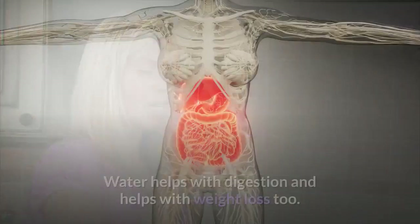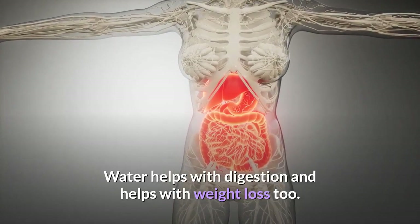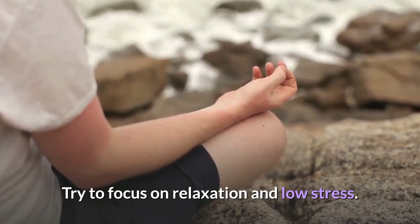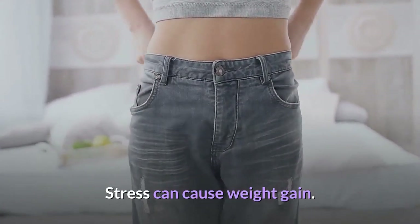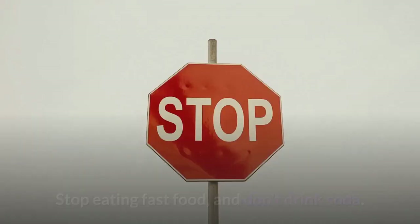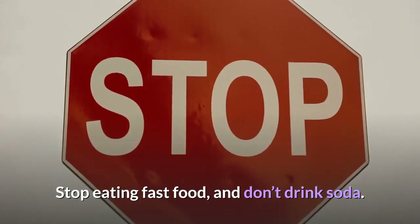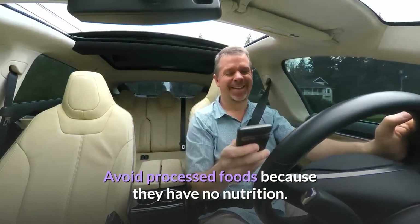If you skip breakfast you are more likely to binge later in the day. Make sure to have a nourishing breakfast to give you lots of energy. Drink lots of water — water helps with digestion and also aids with weight loss. Try to focus on relaxation and low stress, as stress can cause weight gain.